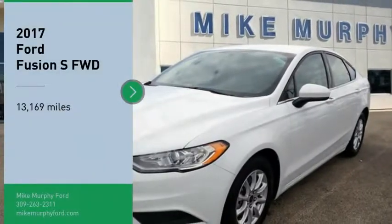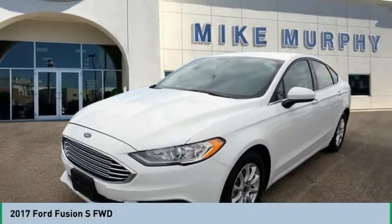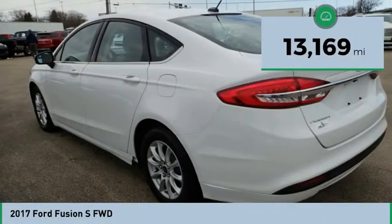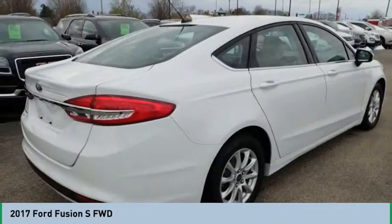Looking for the right vehicle? Check out the 2017 Fusion. You can have both impressive power and great economy in a Fusion. This vehicle has less than 15,000 miles. Drive away with a great deal on this vehicle. Call or stop in today.